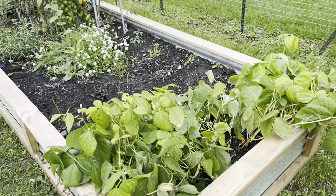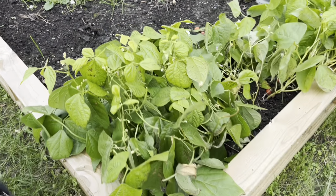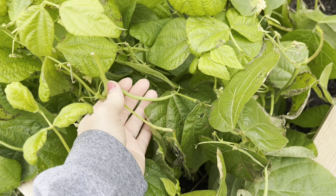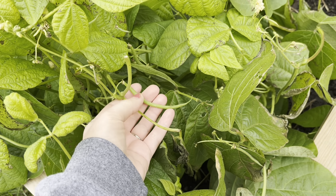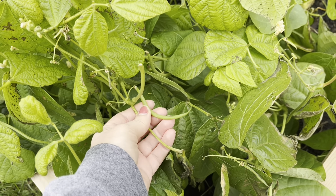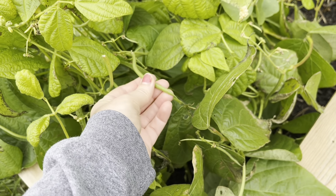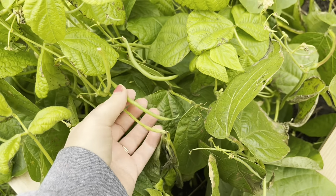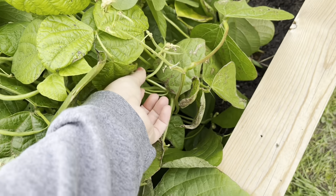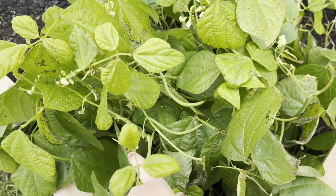Then in this back bed, this is where I started a newer set of green beans — a different type than what I had before. I had blue lake bush beans here, and I can't remember the bean I put here, but they're a lot skinnier. They're about the same length but it's kind of harder to see them because I keep thinking they're the stems, but it's actually the beans. So these ones are a little bit trickier to find.